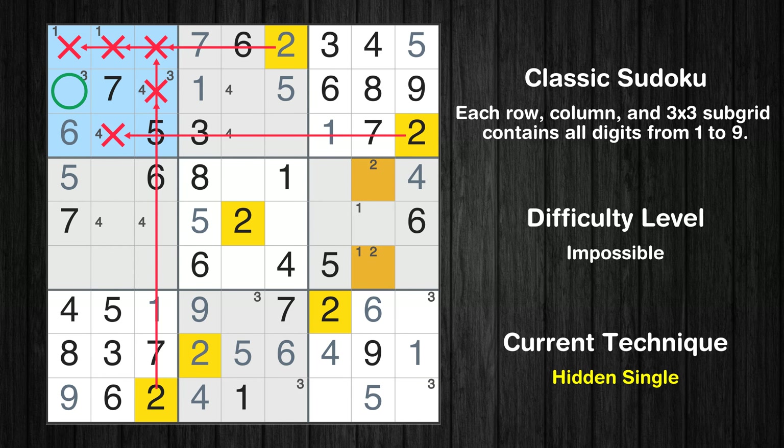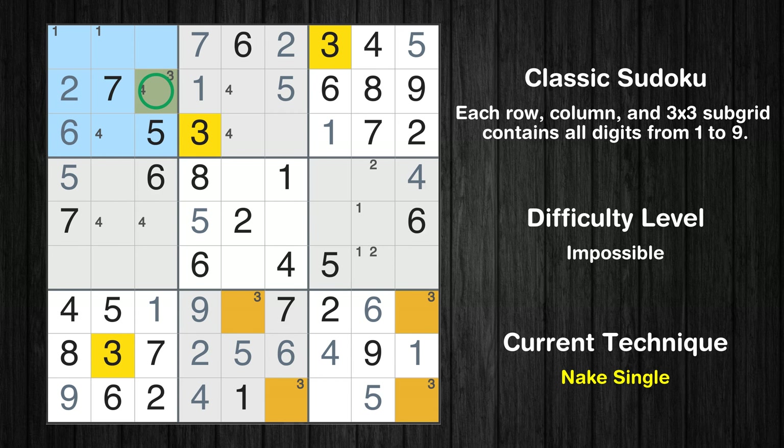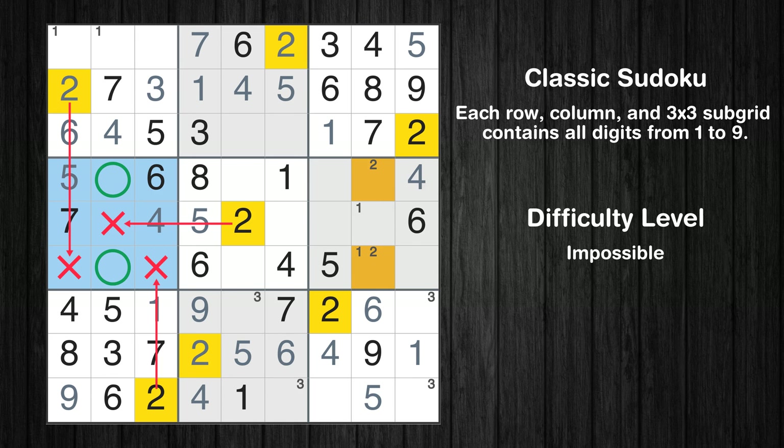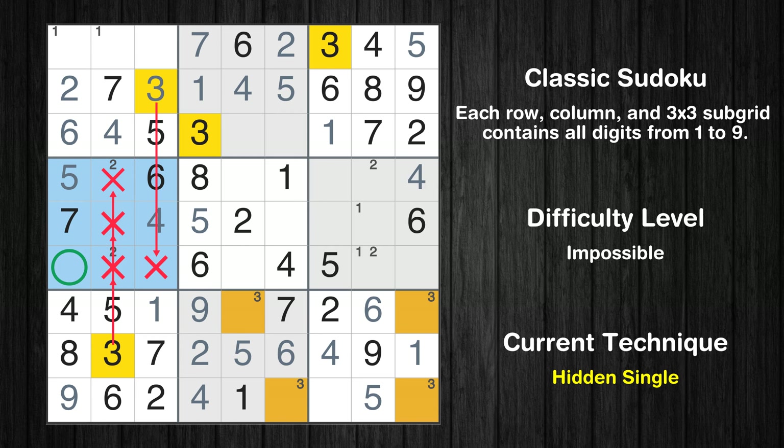Only two positions left in the first box where value 1 can be placed. In the first block, the number 2 can be directly placed. Only one position left in the first box where value 3 can be placed. Only one position left in the first box where value 4 can be placed. Only one position left in the second box where value 4 can be placed. Only one position left in the fourth box where value 4 can be placed. Only two positions left in the fourth box where value 2 can be placed. In the fourth block, the number 3 can be directly placed.